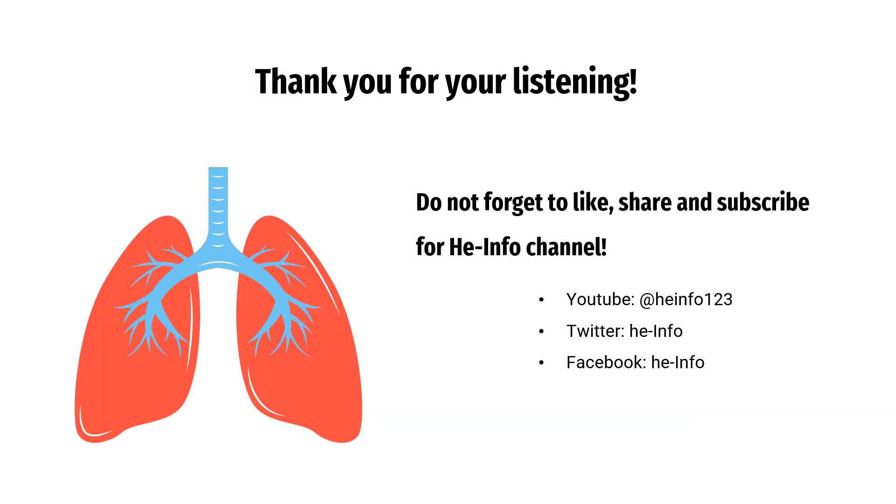That's all the information about Tiotropium we collected. Thanks for listening. Do not forget to like, share, and subscribe to the HeInfo channel if you liked this video, to stay updated with more health information.